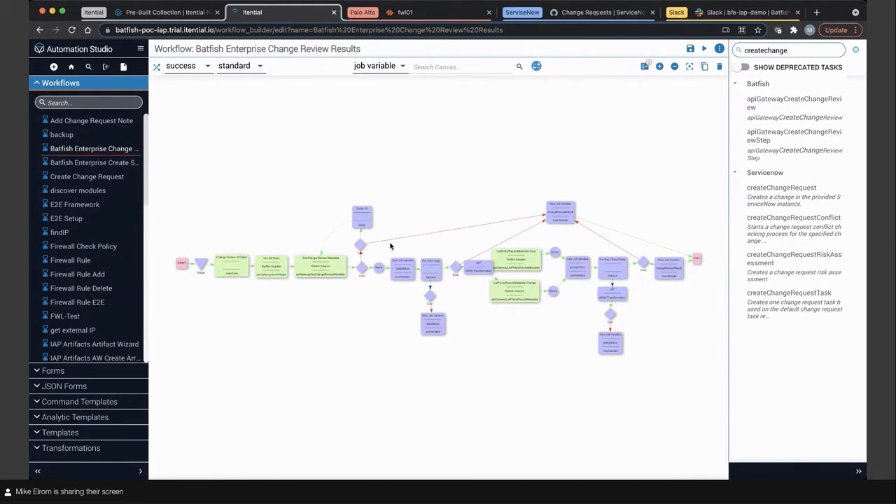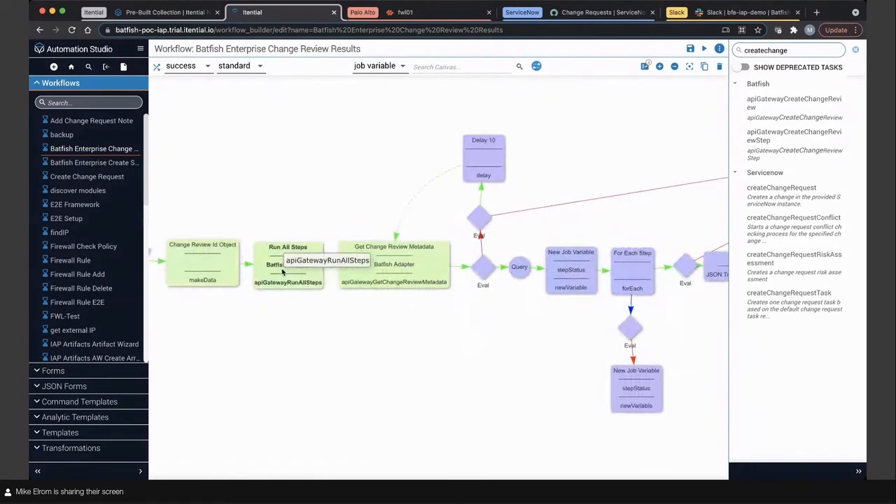I'm going to pop into our pre-built. This is the actual pre-built that IntentionNet and Itential have worked together to create. Samir, I'll give you an opportunity to go over the process. What we're trying to do with this pre-built: we've got these underlying gRPC APIs exposed to the adapter, but you need logic and a workflow around them. This pre-built allows us to interact with the change review that's been created. We're getting data back from Batfish using this adapter, then using the different tools in Itential to evaluate that data — is this a pass or a fail? If it's a fail, we take one action; if it's a pass, we take a different action.